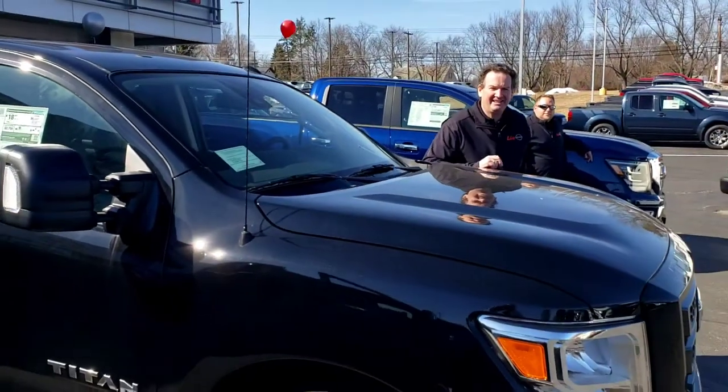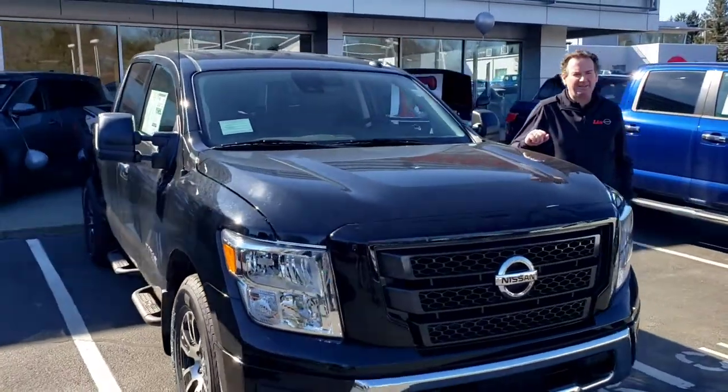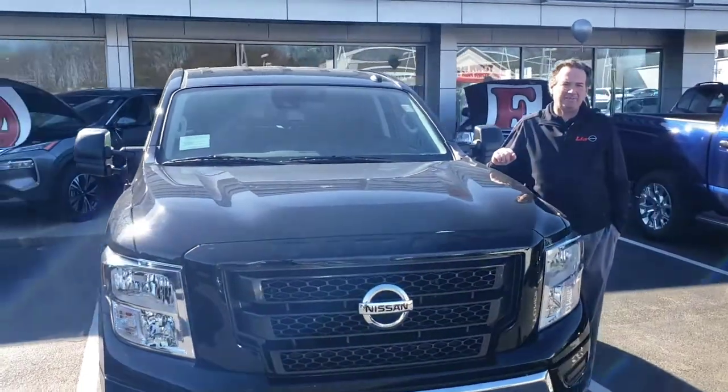Hey, Grant at Lea Nissan. All that technology is in this 2021 4x4 Crew Cab SV. We can lease this for $348 a month.